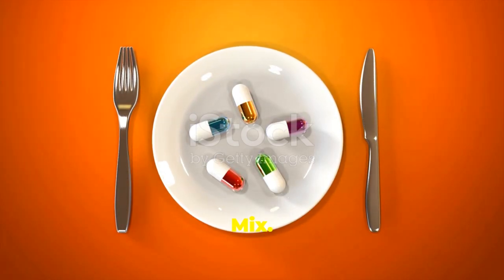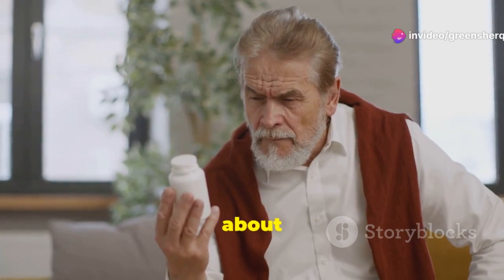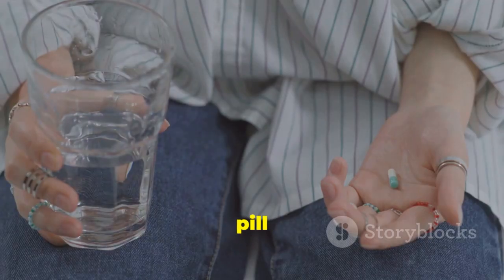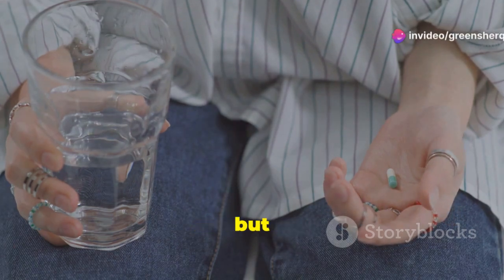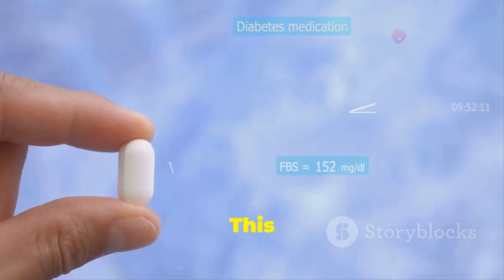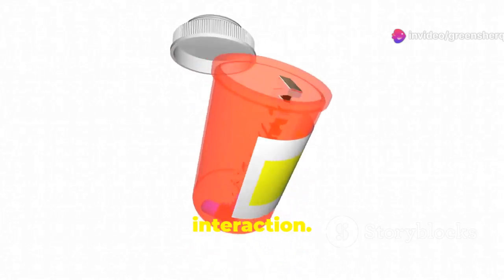Food and medicine — a sometimes tricky mix. Some medications come with specific instructions about food, and these are not just suggestions; they are crucial for the medication to work properly. You might be told to take a pill with food or avoid certain foods altogether. What we eat and drink can sometimes affect how our bodies process medications, as the digestive system plays a key role in this process.